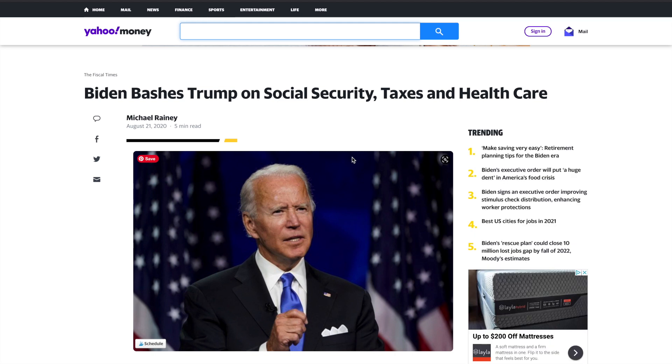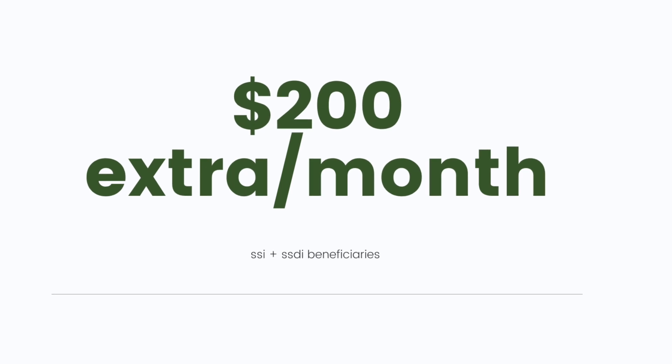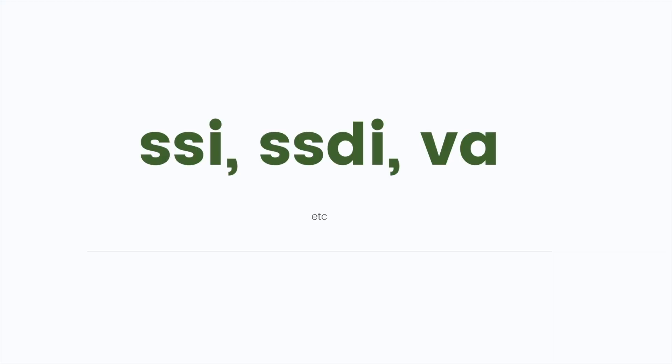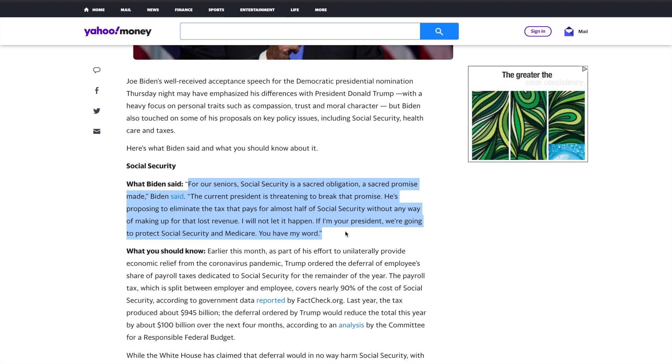I really hope the Biden administration gets on top of this $200 a month Social Security boost immediately, because you guys are in need of help. He has promised to get this done — let's hope that he does. Don't forget to subscribe for more information on the $200 per month stimulus boost for those on Social Security. Biden also plans to tax corporations and the rich to make sure Social Security remains funded and to further increase Social Security benefits.